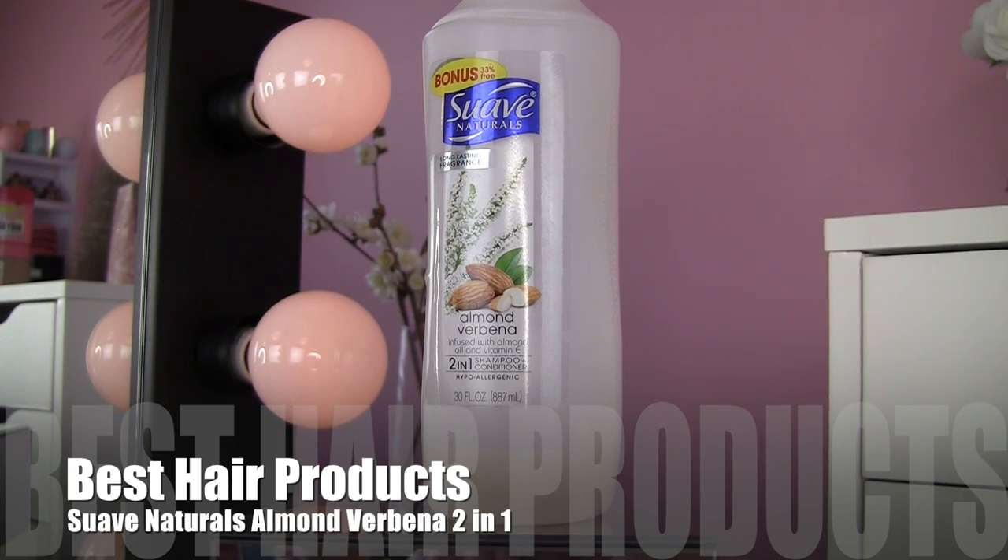For hair, I have two workhorse products and one fun thing. One workhorse is the Suave Naturals Almond Verbena two-in-one shampoo and conditioner. First, the one-step is nice for speed, but it also really balances my hair out. I've talked about how for a period I had an oily scalp, and I started using this and my hair was perfectly shiny and manageable — all hair problems solved. As a two-in-one, I don't need a separate conditioner unless I want an added treatment. I also like the Finesse two-in-one, which is a little more moisturizing, but it was really hard to find — I had to order it online. This one I see everywhere for just a couple of bucks.